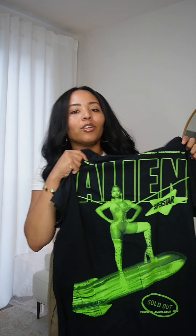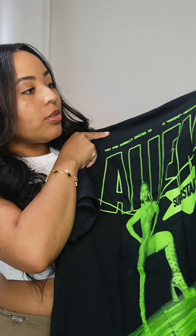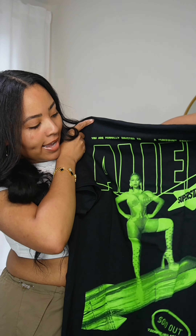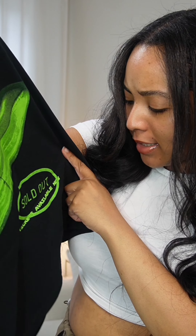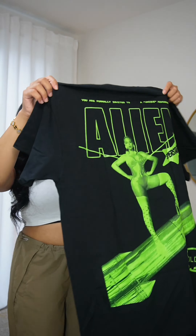Then we have the Alien Superstar shirt — 'Whip whip, I'm too classic from this world.' On the back it says, 'You are formally invited to a unique performance of Alien Superstar,' and at the bottom it says 'Sold out — tickets available now.'